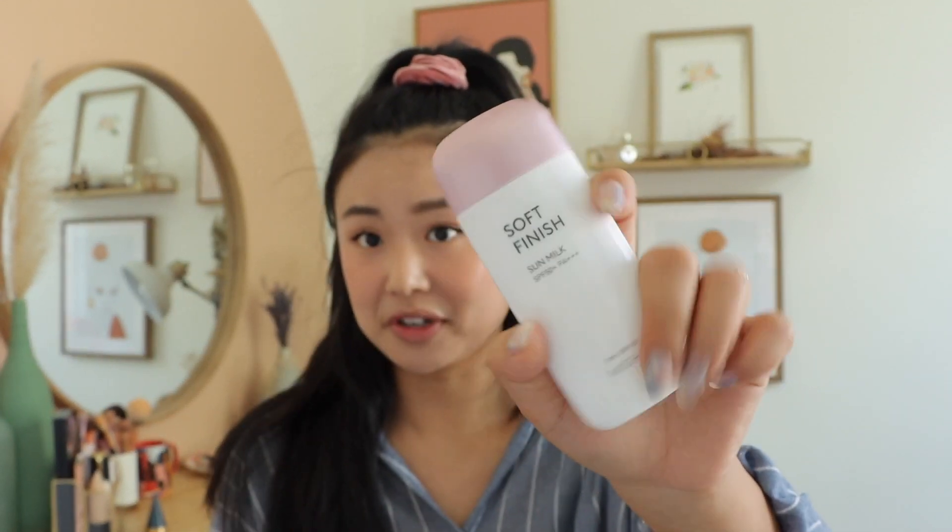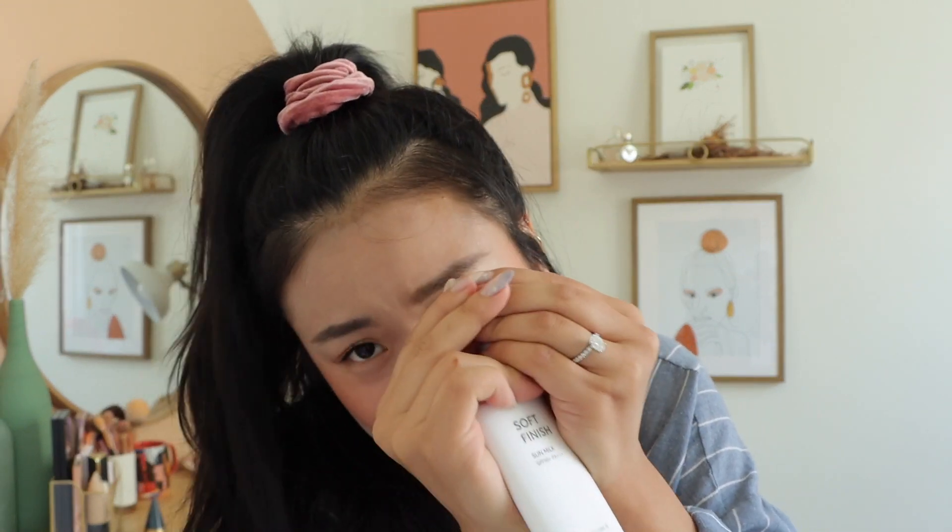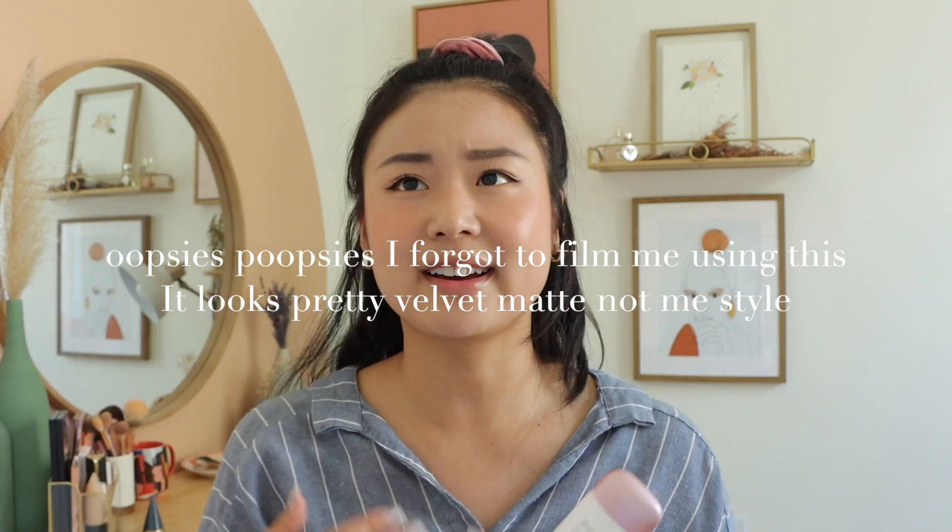Next is the Missha Soft Finish Sun Milk — SPF 50+, PA++++, 70 milliliters for $14.40. I love the packaging, it's so cute. This is another steal because you're getting 70 milliliters while most products are 50 milliliters. It is so thin and light — 'Sun Milk' is a perfect description. It has just the slightest shimmer, very soft-focused, very velvety. The thing is, it's quite velvety and a little mattifying, and I personally don't like that in a sunscreen. It kind of dries me out. When I put on sunscreen with my moisturizer, I want to look dewy — so the velvety finish doesn't work for me.